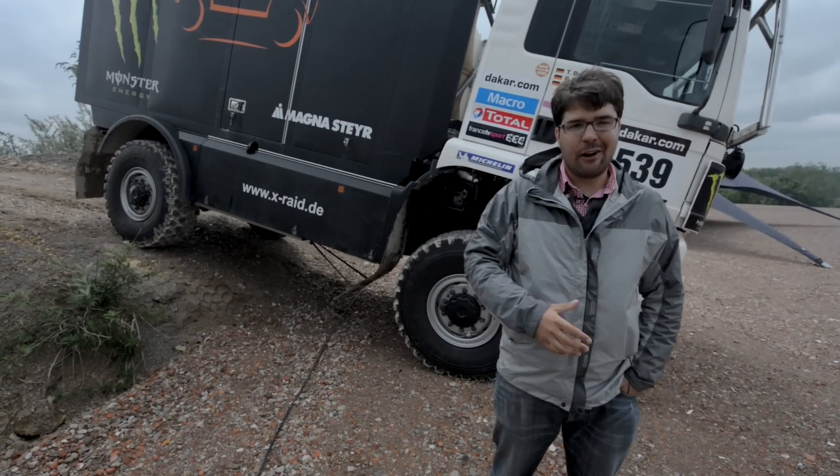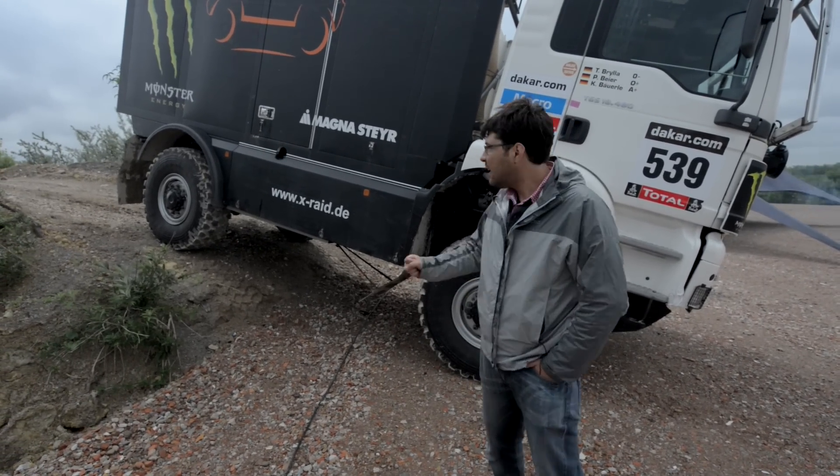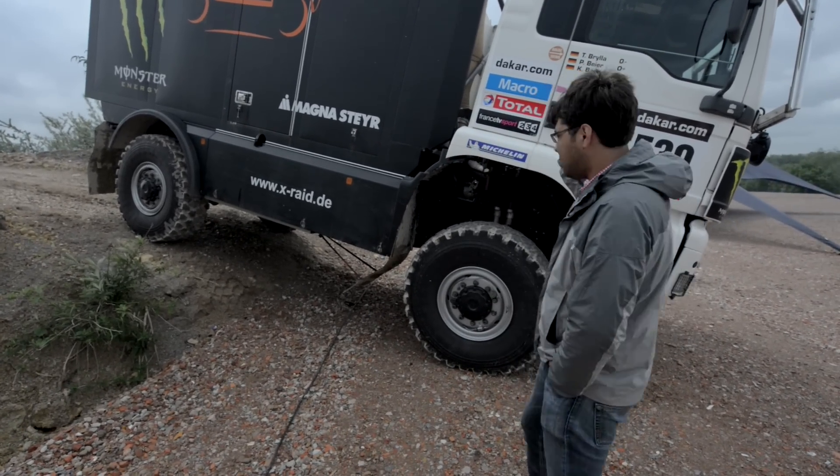They don't have welders. If you're welding something, it's pretty much game over. But it still has parts. So, race truck — now let's go to the big boys: the service trucks.